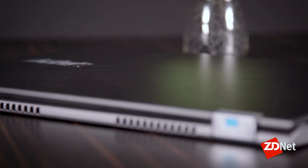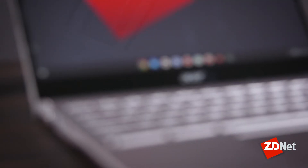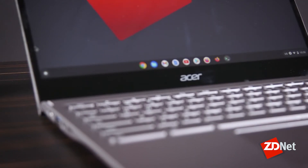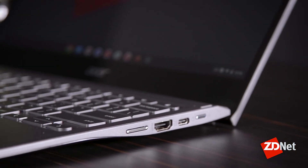And if you want premium build quality, you should probably look for some other device. For many people, owning a Chromebook will mean you need to accept having a lot of Google in your life. You can load up Linux and Android apps to skirt around some of the Googleness of this device, but at the end of the day, you're logging in with a Gmail account and everything that entails.